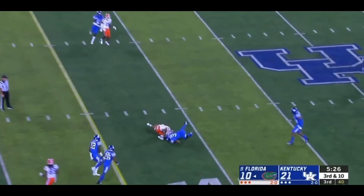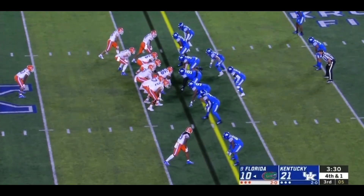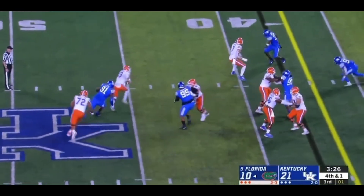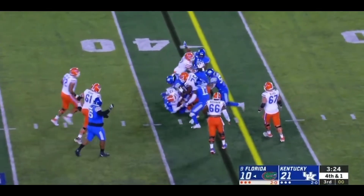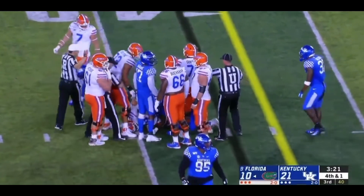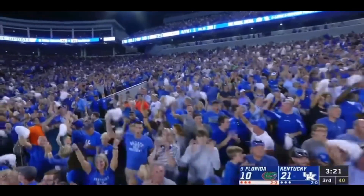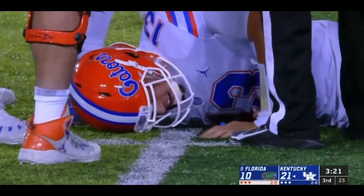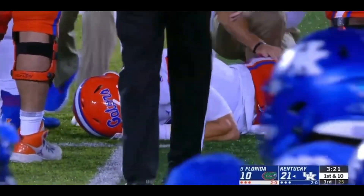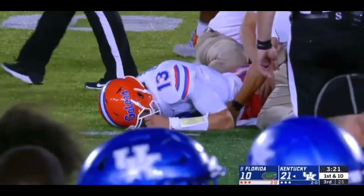Franks with pressure all around him. Able to throw. Incomplete, Freddie. Got to throw for it. Franks from behind. He's bent over backwards by Calvin Taylor. Lucky to hang on to the football. And the Gators turn it over on downs. Franks is hurt, in obvious pain. You could see he got bent over backwards. How he hung on to the football is amazing.